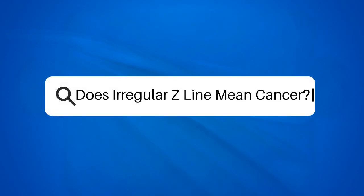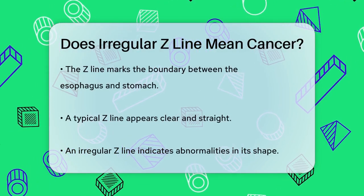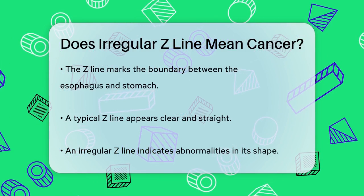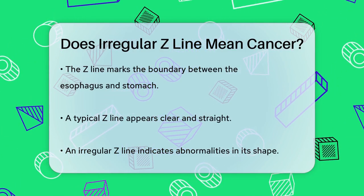Does irregular Z-line mean cancer? If you've recently had an endoscopy and the doctor mentioned something about an irregular Z-line, you might be wondering what this means and if it's a sign of cancer. Let's break it down.